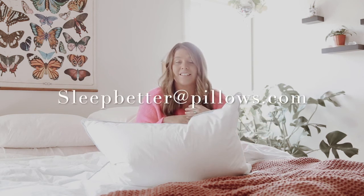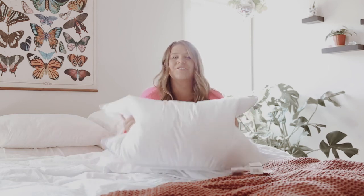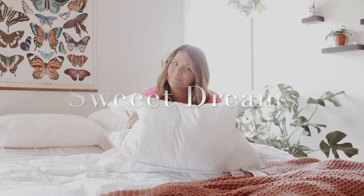If you have any other questions, email us at sleepbetter@pillows.com. Don't be shy — we're here to help you find that perfect pillow. Thank you so much for watching this video. Sweet dreams and goodnight!